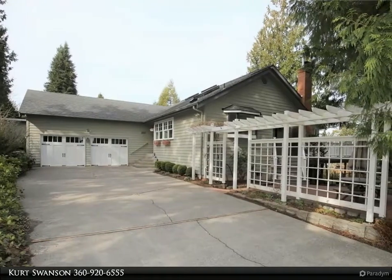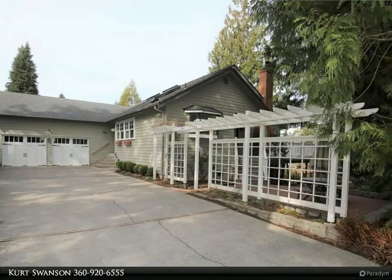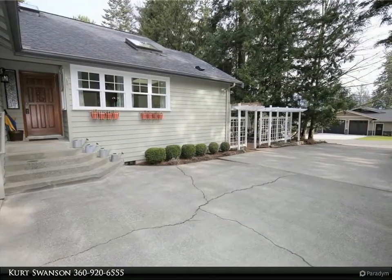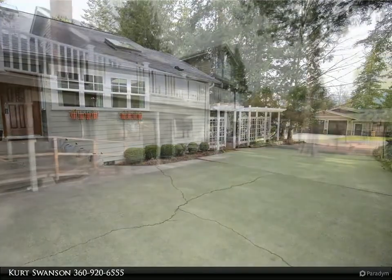This Windermere Real Estate/Whatcom Incorporated property video is presented by Kurt Swanson. Welcome home to the coveted Geneva neighborhood — you'll not only love the location, you'll love the way this gorgeous home lives, with a stunning light and bright kitchen.